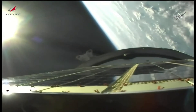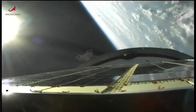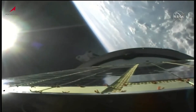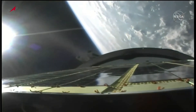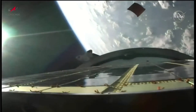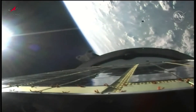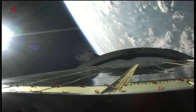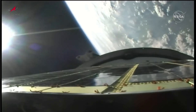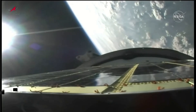Coming up on second stage engine shutdown and separation. Second stage shutdown confirmed. That view of the aft skirt being jettisoned. Five minutes, 15 seconds into the flight. Everything reported to be nominal.